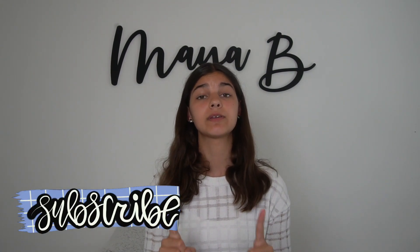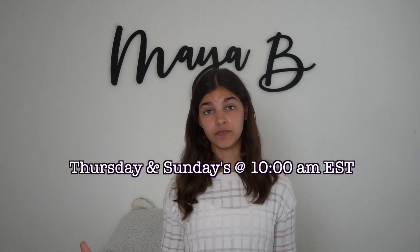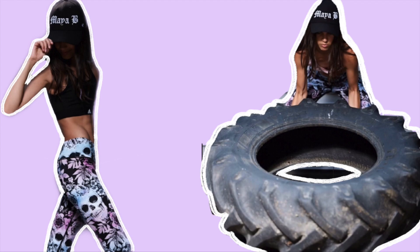That is everything that I use to make my videos. It is a lot, and I'm so grateful that my parents support me and get me this stuff. Thank you guys so much for watching — I hope this was helpful and educated you on the stuff I use for my YouTube videos. If you liked it, make sure to like and subscribe so you can see new videos every week. I'm posting twice a week on Thursdays and Sundays at 10 a.m. Comment the emoji on screen if you've stuck around this long. I'll see you guys next time — bye!